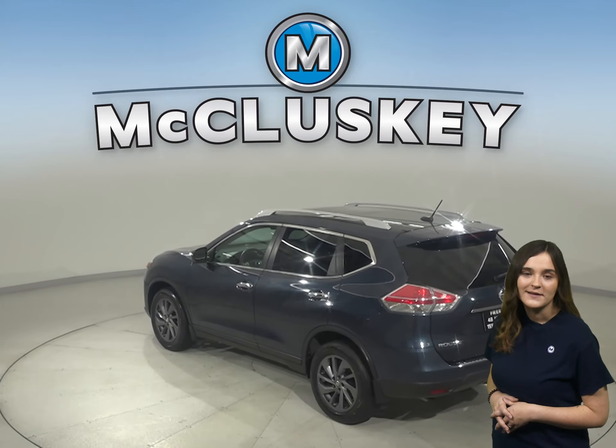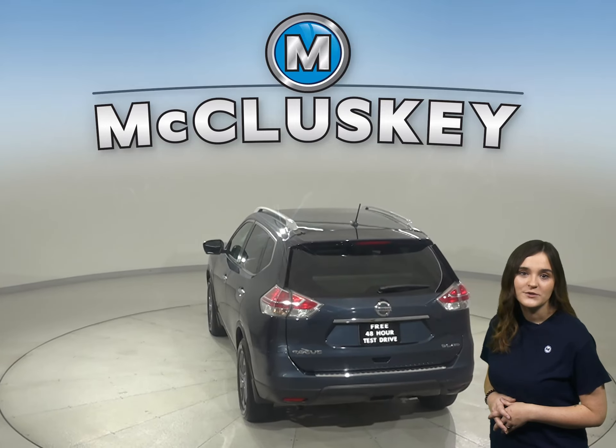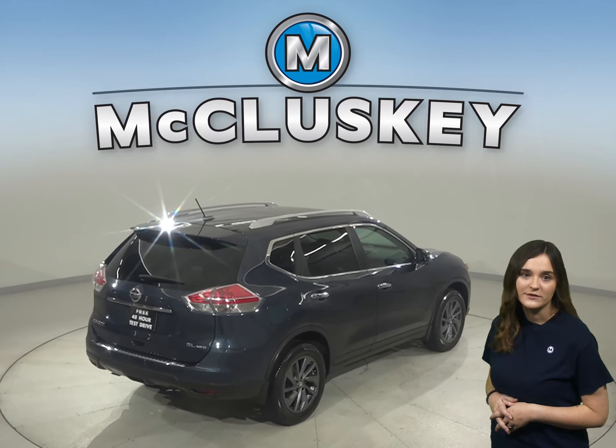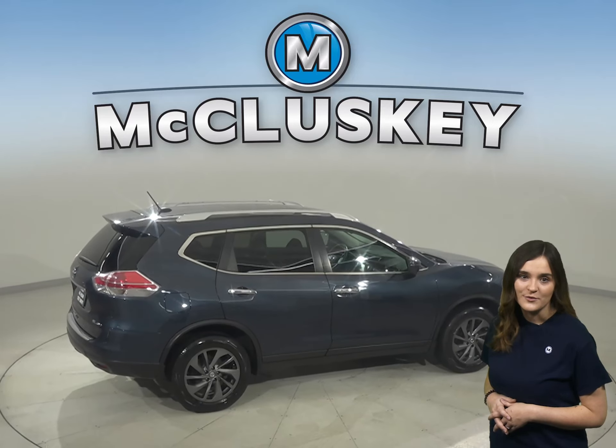For entertainment, this Rogue has an AM-FM radio that's Sirius XM ready, as well as Bluetooth capabilities and a CD player. Steering wheel audio controls will also come in handy when it comes to switching songs or raising the volume, so that way you don't have to take your eyes off of the road.